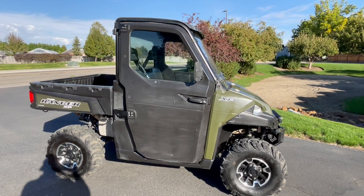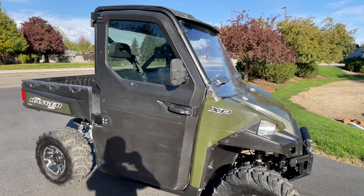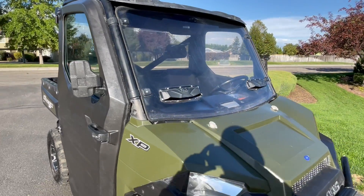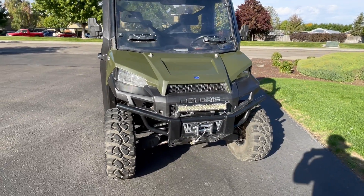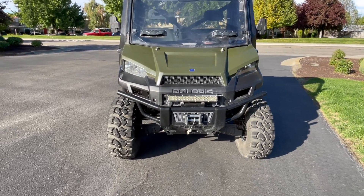The previous owner put the full cab setup on this Ranger, so you've got the full doors, roll-up windows, full windshield with vents, roof, side mirrors, rear-view mirror. It's got the LED bar on the front with the winch. Good ITP tires.